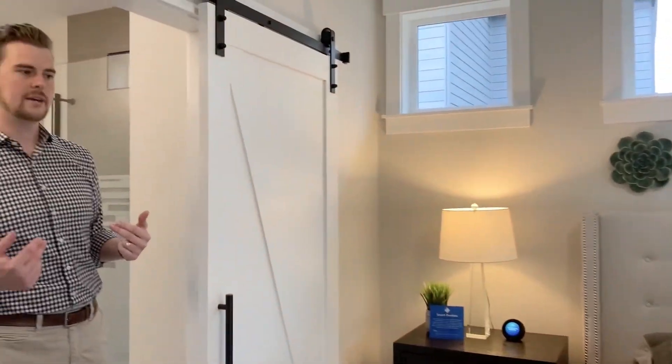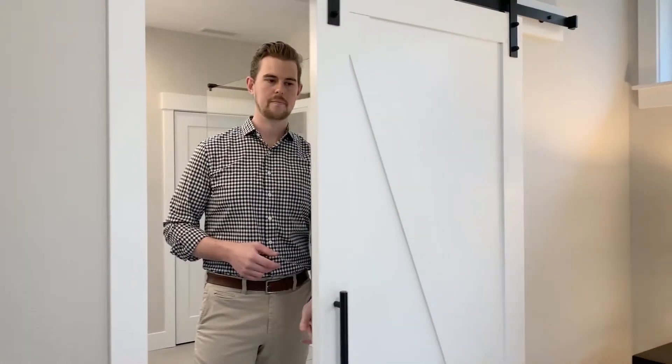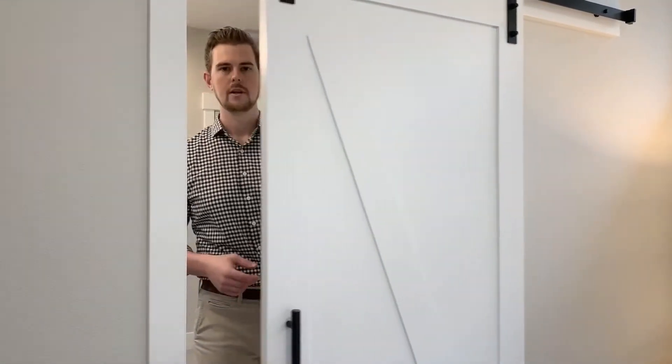As we move into the master bathroom you'll notice the barn door. The barn door is not just stylish but it's very functional for the space.